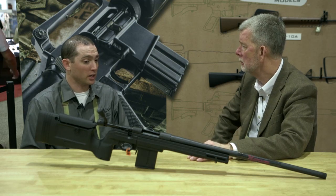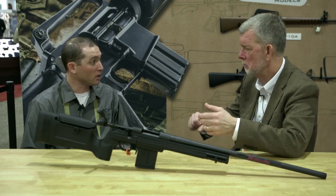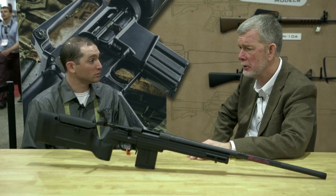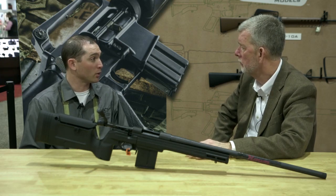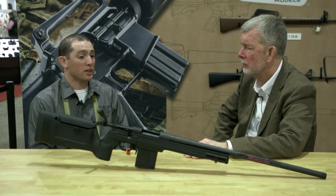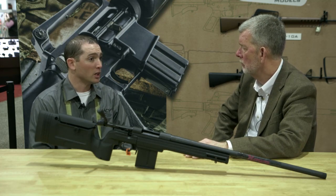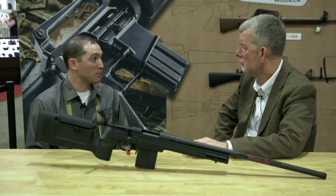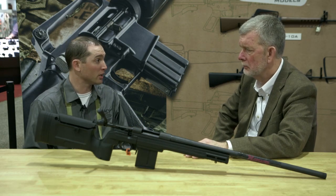It's really plug-and-play — two action screws, torque them down to 50 inch-pounds, away you go. All you have to be able to do is run a screwdriver and an Allen wrench, and you're in business. Stocks nowadays have really come a long way in terms of quality, and the tolerances of the Howa actions are super tight. 99.99% of the time you're going to grab a Howa barreled action, drop it into any stock or chassis system, and it's going to shoot well under an inch.